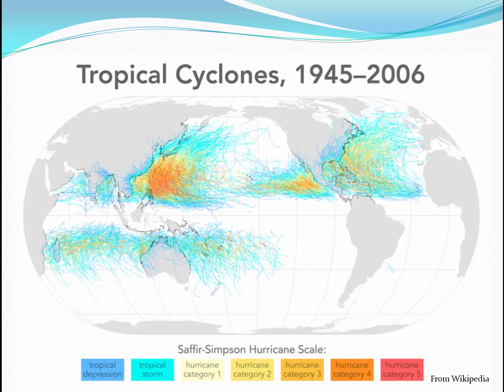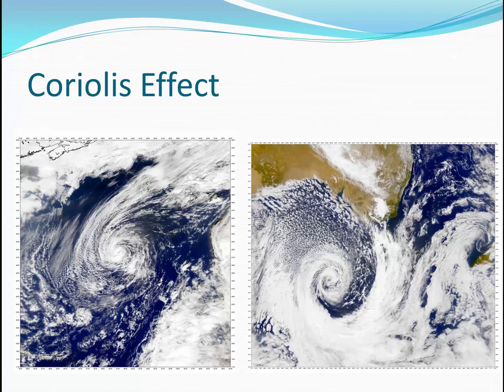One other obvious thing to note is that there are no hurricanes near the equator. Within a few degrees north and a few degrees south of the equator, we don't see any hurricanes, because hurricanes are rotating cyclones. The reason for the rotation is the Coriolis effect. A northern hemisphere storm rotates counterclockwise, while in the southern hemisphere, storms rotate in a clockwise pattern. At the equator, there is no Coriolis effect, so you do not get rotating storms there.